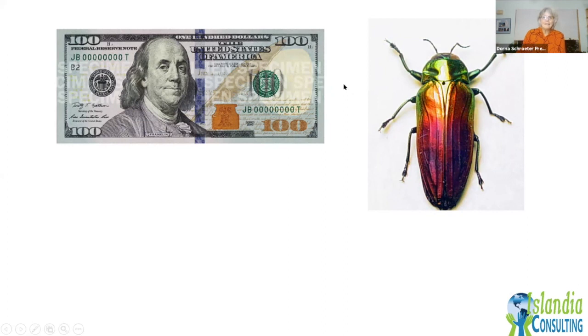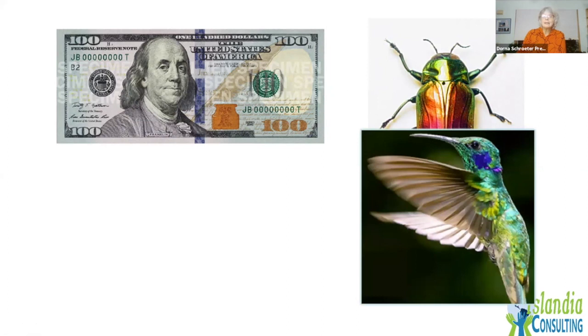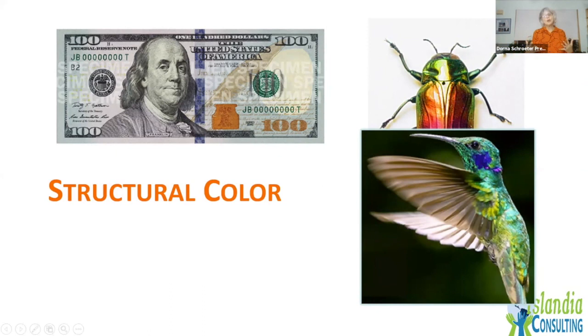It definitely does have something to do with the coloring, and it's similar to this bird that you see on my title slide — another iridescent colored animal. It has to do with what we call structural color.